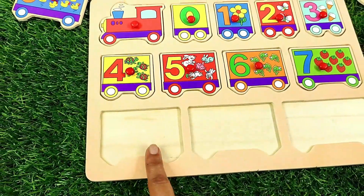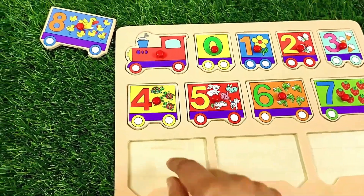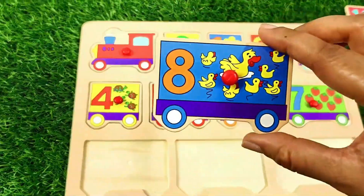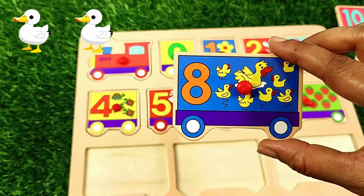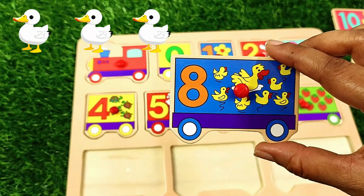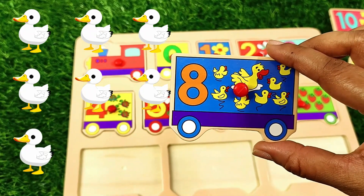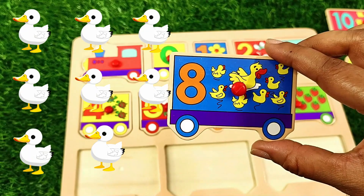Now let's find number eight. Here it is — number eight. One, two, three, four, five, six, seven, eight — eight ducks.